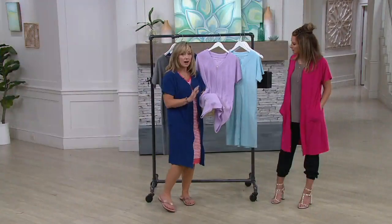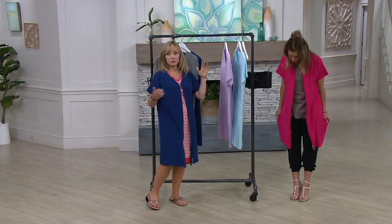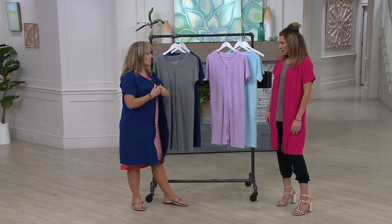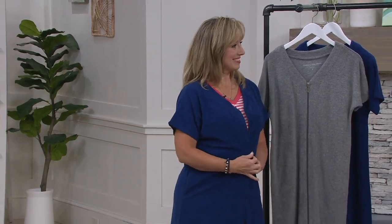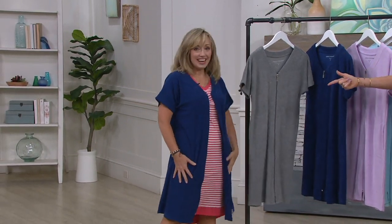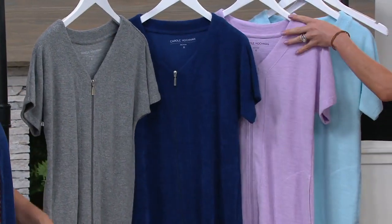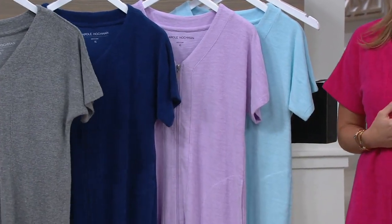You're going to love the modern, streamlined look of this — really proud to wear it indoors and out. We have five colors: gray, navy, lilac, blue sky, and azalea — most limited in azalea. The two-piece set is coming up later in the show for less than $40.